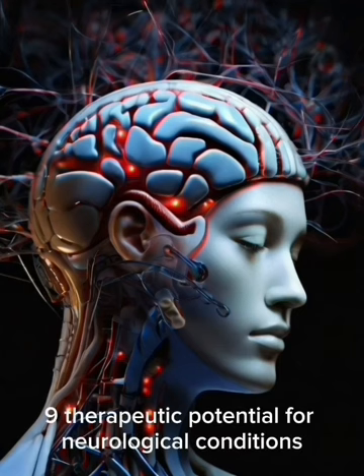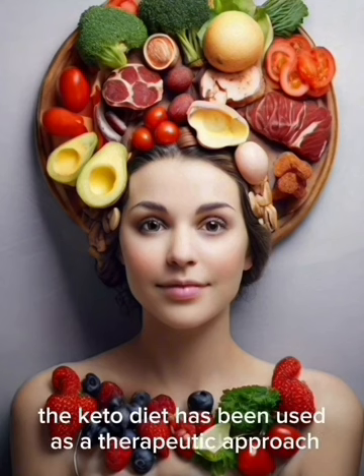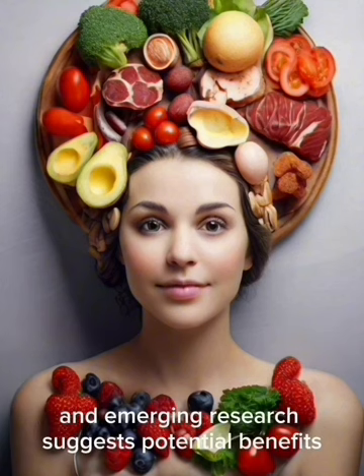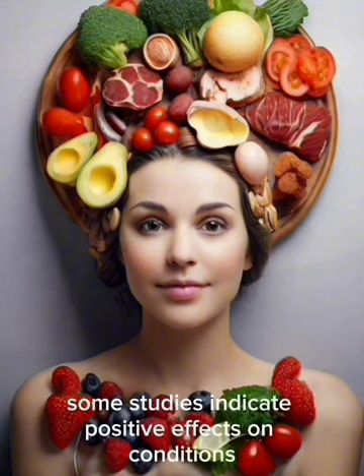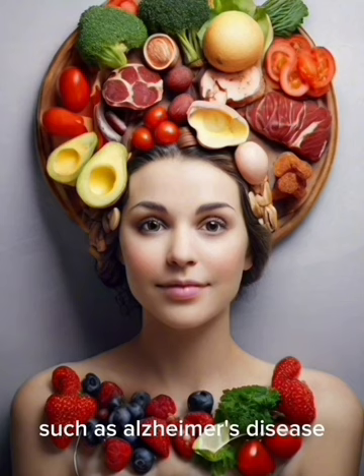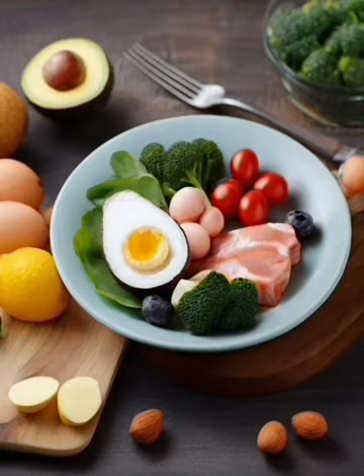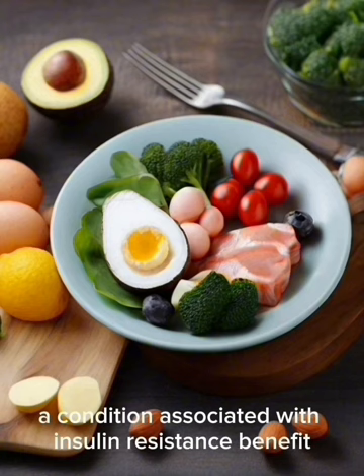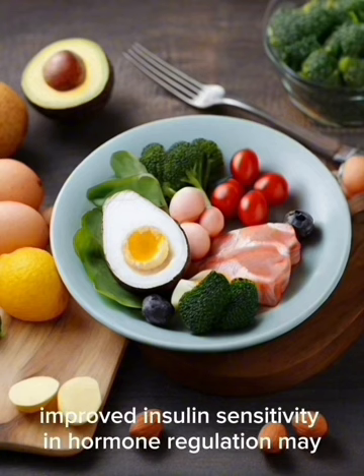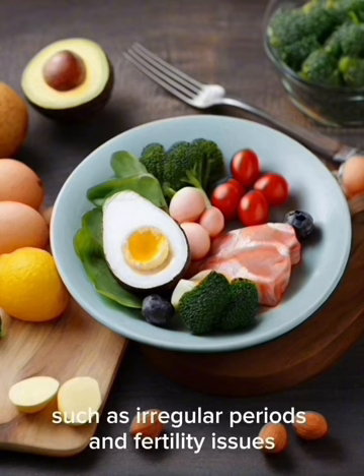9. Therapeutic Potential for Neurological Conditions: The keto diet has been used as a therapeutic approach for epilepsy since the 1920s, and emerging research suggests potential benefits for conditions such as Alzheimer's disease, Parkinson's disease, and traumatic brain injuries. 10. Management of Polycystic Ovary Syndrome (PCOS): The diet's impact on insulin levels may benefit individuals with PCOS, with improved insulin sensitivity and hormone regulation aiding in managing symptoms such as irregular periods and fertility issues.